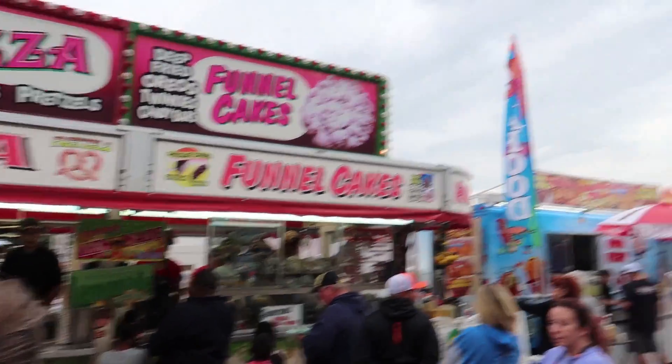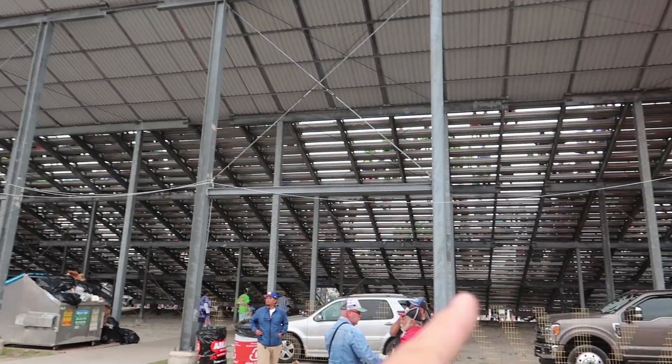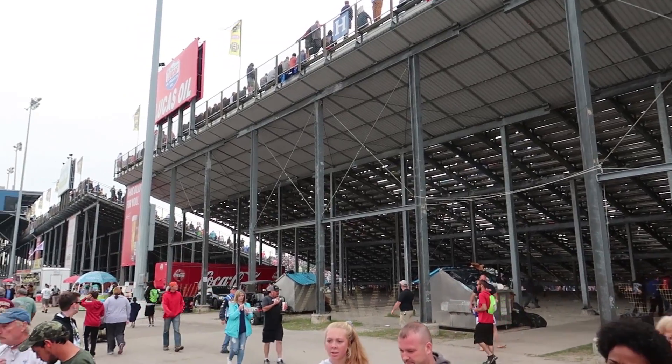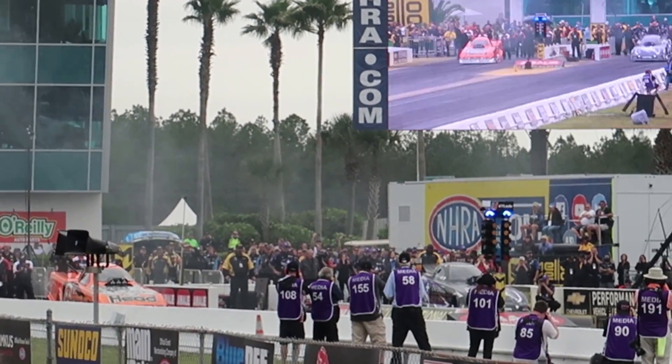We're now waiting for a delicious funnel cake. In the meantime, all the cars are going by — just so loud, I can barely hear anything. I have earplugs in and the whole vibration is just shocking my whole body.